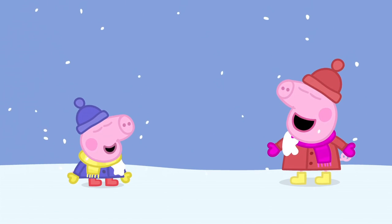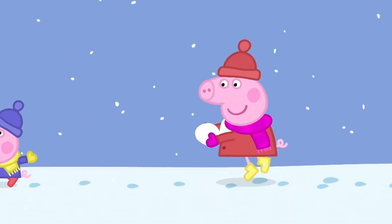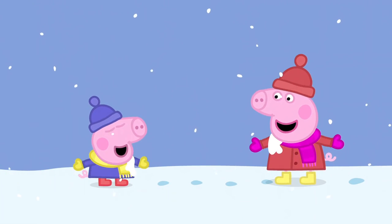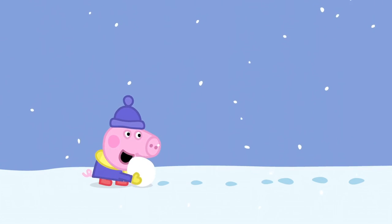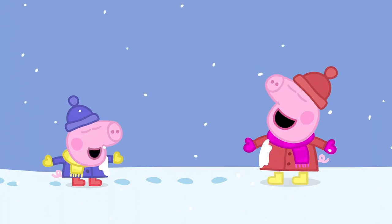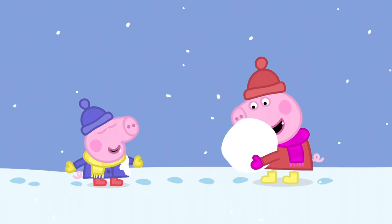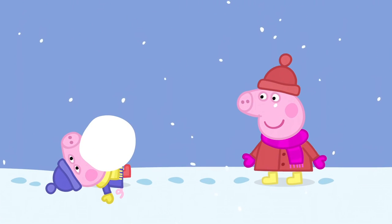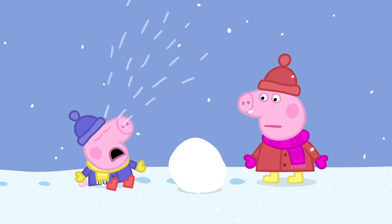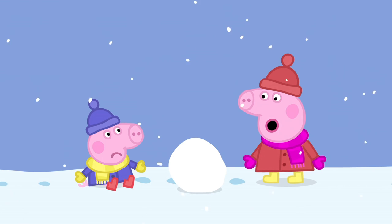Peppa and George are having a lot of fun. George, come back, you little piggy. Oh dear. Maybe this game is getting a little too rough. Sorry, George.